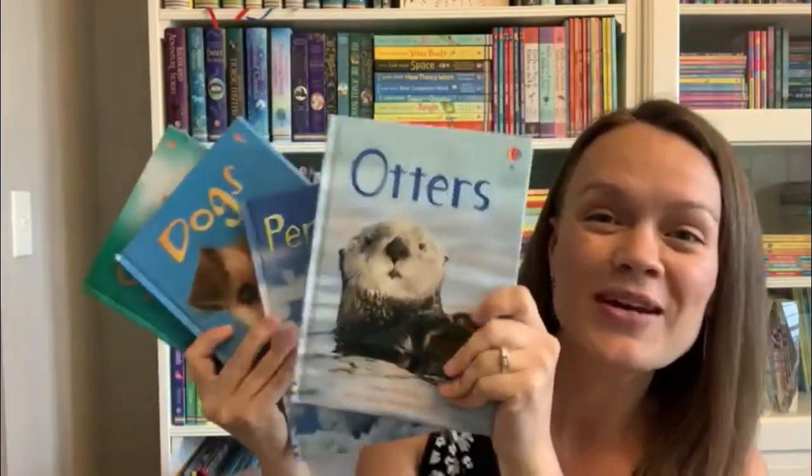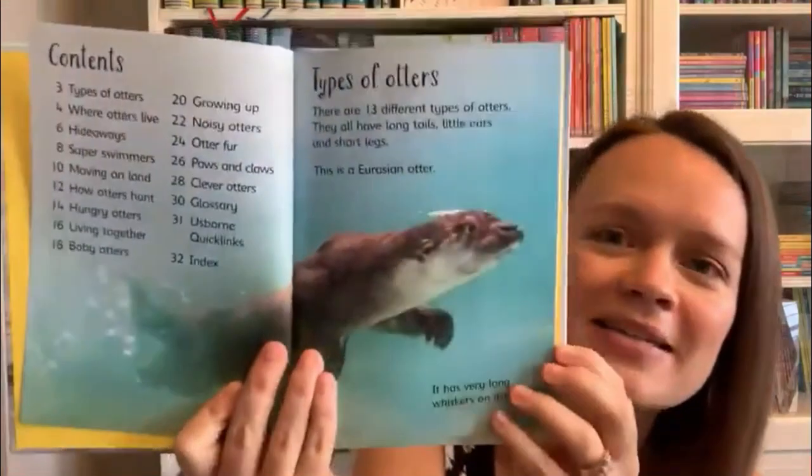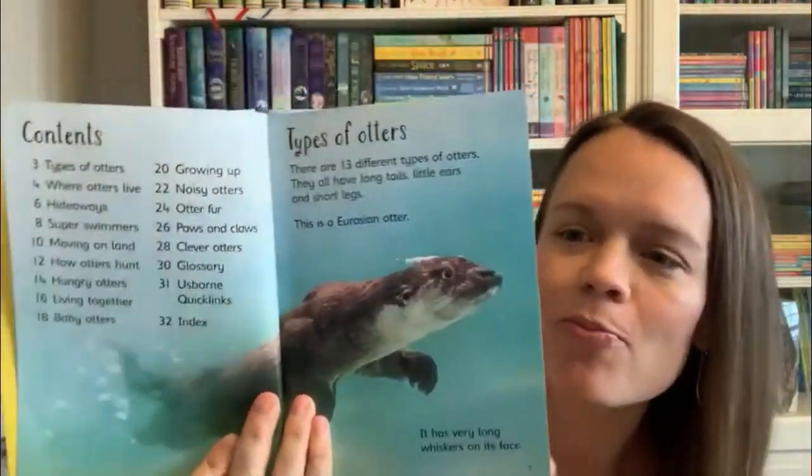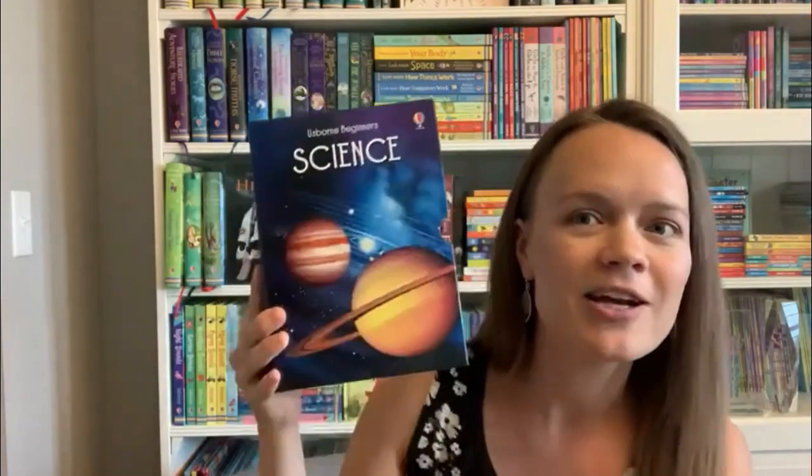Our beginner reference series is joined by Otters — how cute! These books are only $4.99 and are wonderful for brand new readers who love science. They're full of beautiful pictures and photographs, not too many words per page, perfect for new readers. And if you want to save money, grab our animals collection, science collection, or history collection. I hope you enjoy these lift the flap books and find some amazing books to learn about the world together with your family.